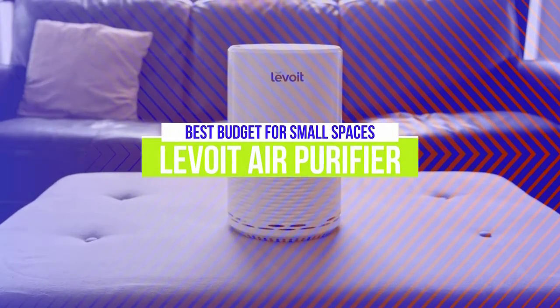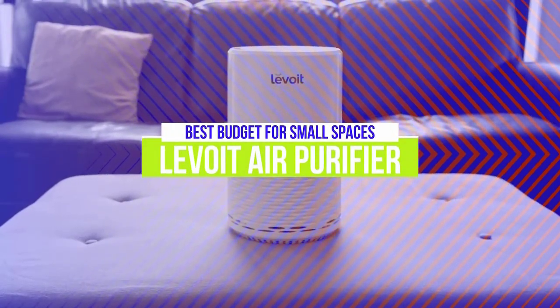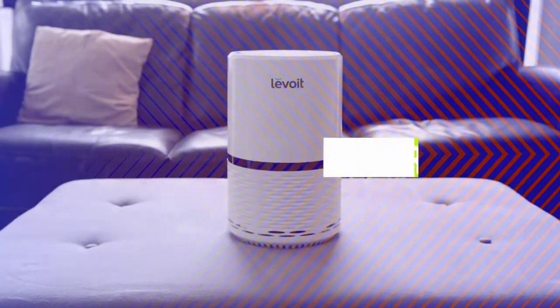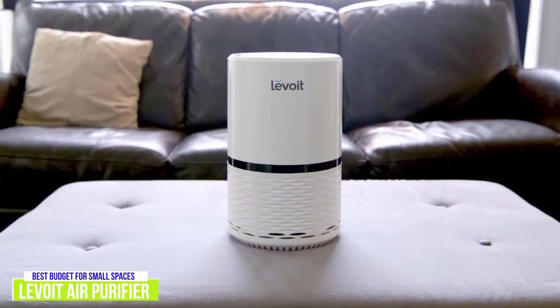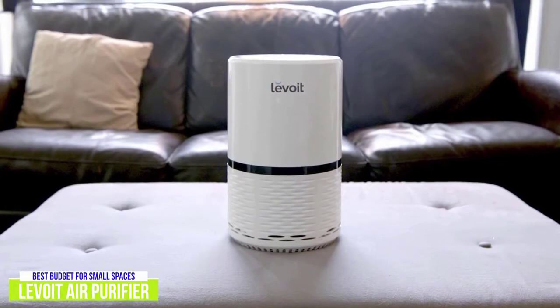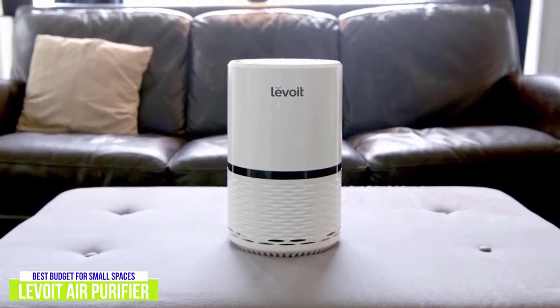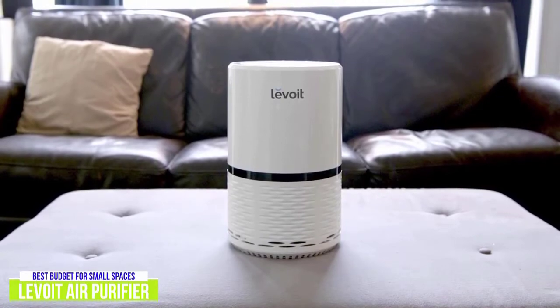The fifth product on our list is the Levoit Air Purifier. This is our best budget air purifier for small spaces. Being indoors all the time can get stuffy, especially if you have pets or there are smokers in your home. A simple fix could be to get a good air purifier. If you're on a budget, the Levoit Air Purifier is available for about $80 and is well worth checking out.